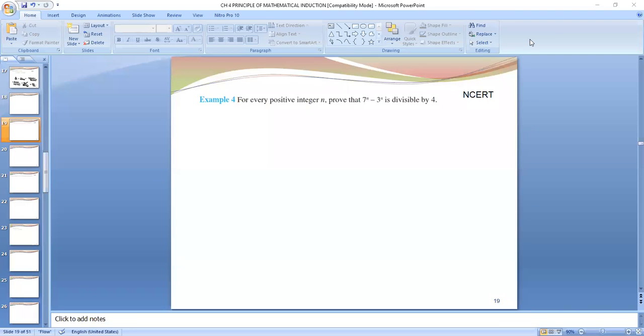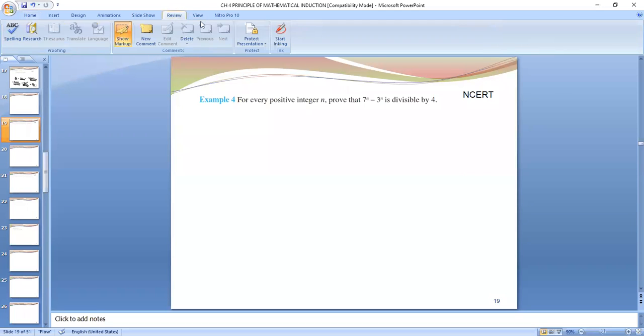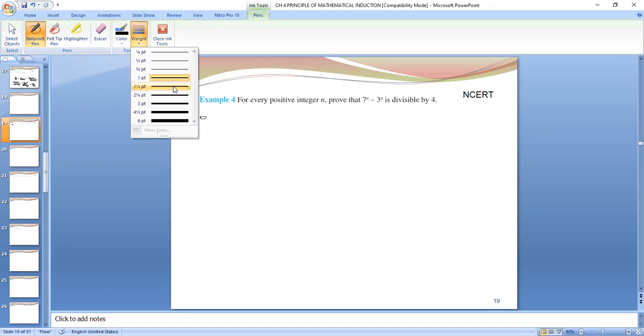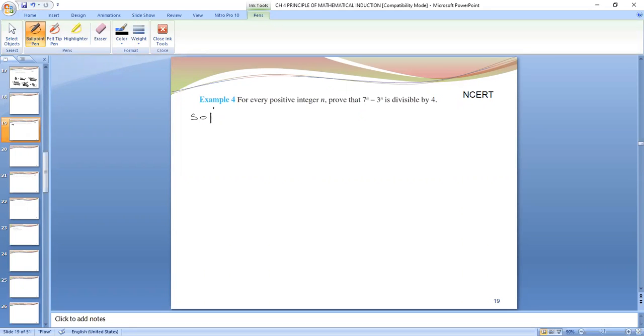Today we will start with this question — there is a little difference from the previous ones. Prove that for every integer n, 7 raised to power n minus 3 raised to power n is divisible by 4. This is the statement given to us and we have to prove it using the principle of mathematical induction.